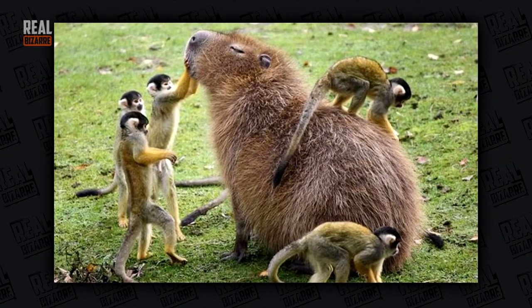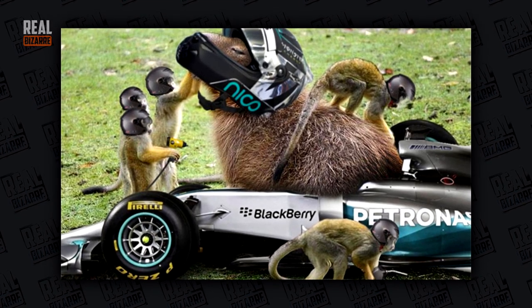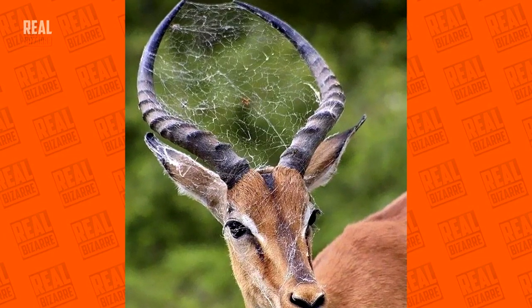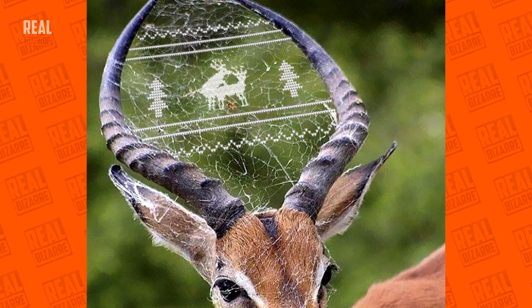If you think this capybara is playing with monkeys, you're wrong — those monkeys are on the same racing team. Impala with a spider web between its horns. And this version proves that this guy took some knitting lessons from his grandma.